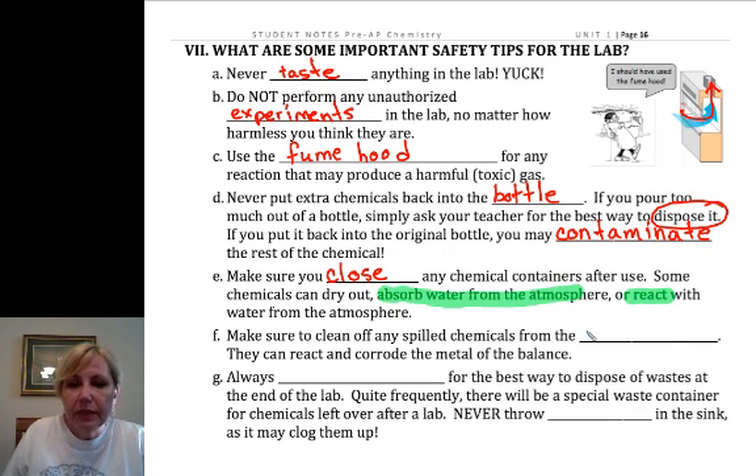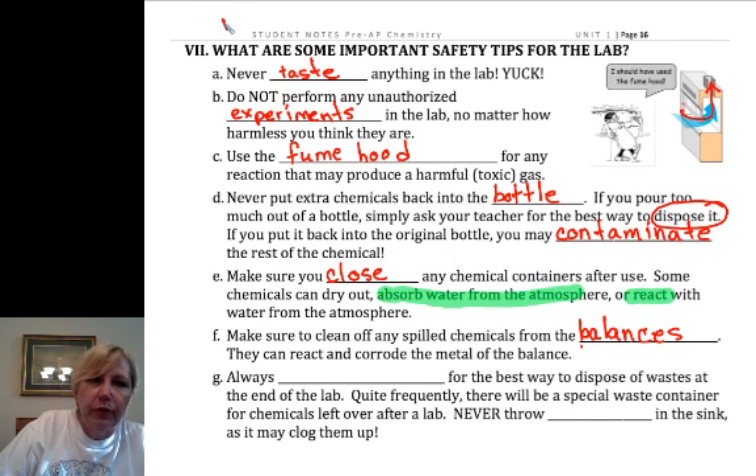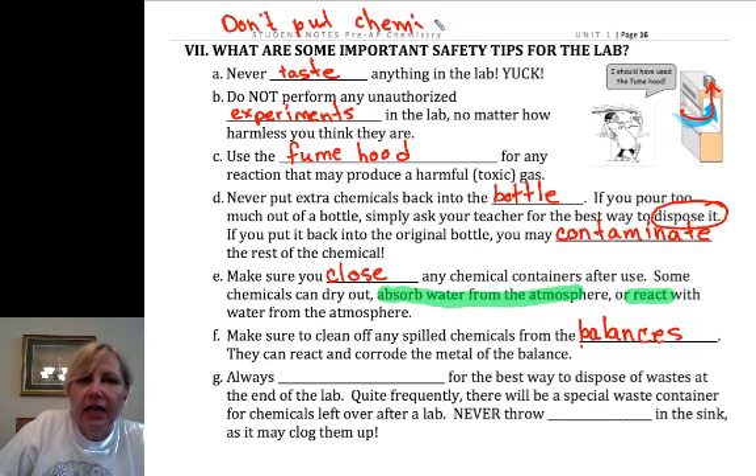Make sure you clean up spills from the counter and the balances. I have little balance brushes — actually makeup brushes I've donated to the cause — and you want to make sure you clean all chemicals off the balances because it can corrode them. We never, ever put chemicals directly on the balance. They always have to be weighed in something.